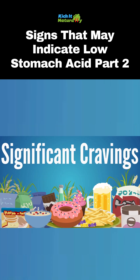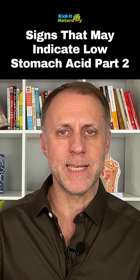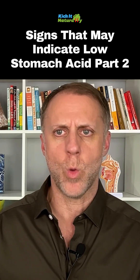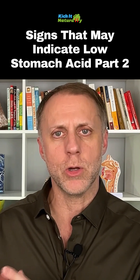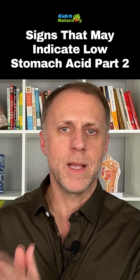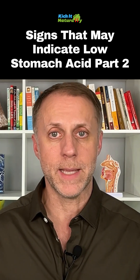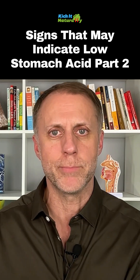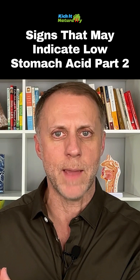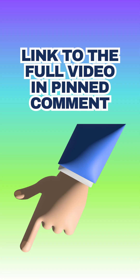Sign number nine is significant cravings, especially for sugar or carbohydrates. When the body can't break down food correctly and get the nutrients it wants, it will scream for processed junk carbohydrates and sugars to give it some immediate fuel, because these are a lot easier to break down and turn into fuel. You don't need much stomach acid to break down a Pop-Tart — it's practically broken down already in the package. If you can't access the nutrients in real food, your body will scream for junk.